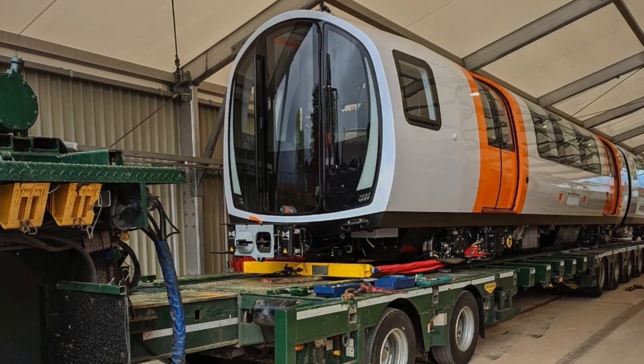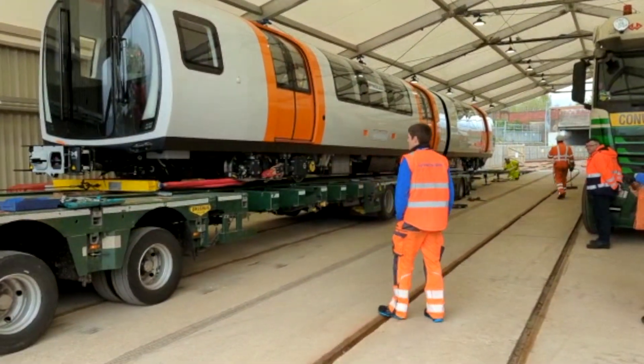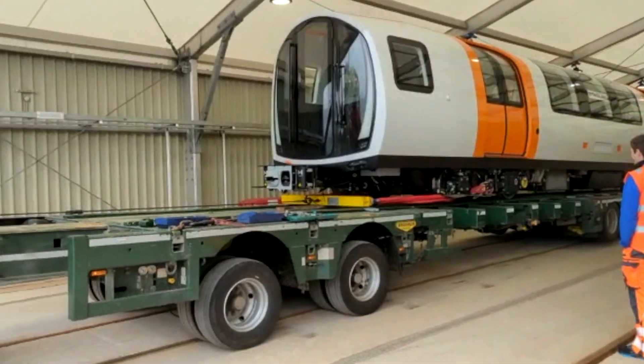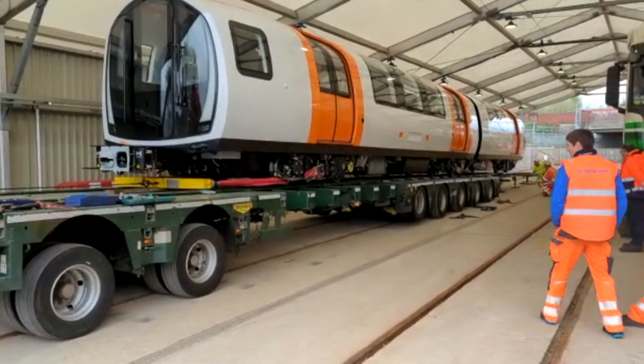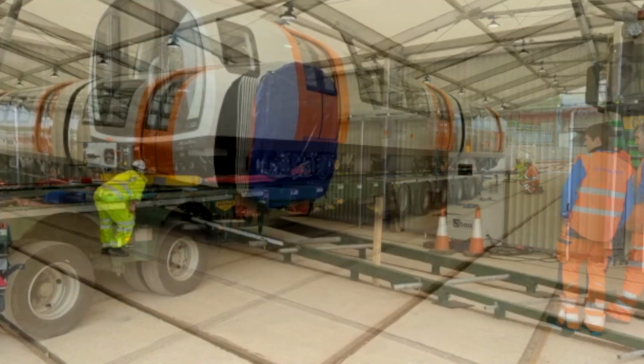The train units are delivered by road to the non-operational area that is adjacent to the main subway line, where they get reassembled and tested on dedicated test tracks for a number of weeks, as well as within the actual subway tunnels themselves during engineering hours outside of passenger operations.